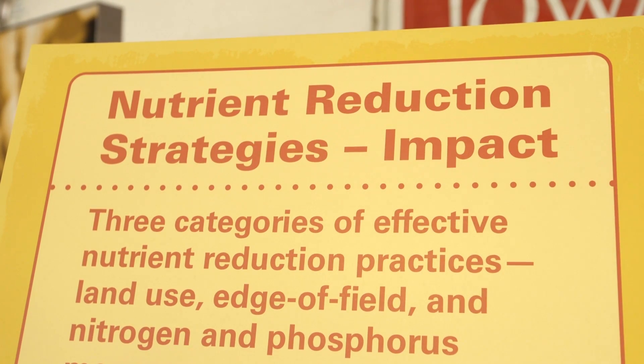Farmers in Iowa and certainly our universities and agribusiness have been working on water quality issues for a long time, certainly soil conservation issues especially, but in the last few years really focused on ramping that up.